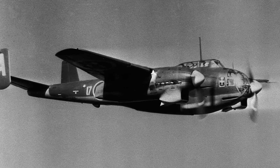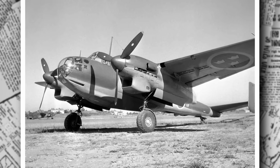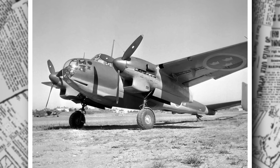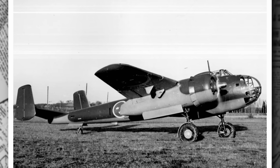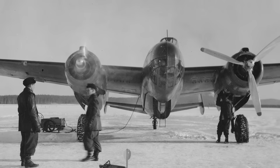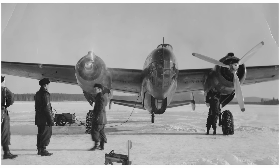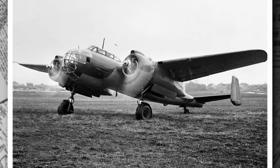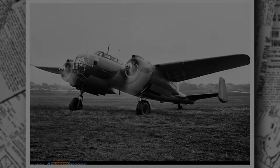Over its 15-year career, the Saab 18A serves as a symbol of Sweden's commitment to self-sufficiency in military aviation. Its ability to adapt from bomber to reconnaissance platform demonstrates Sweden's foresight in building a flexible air force. The legacy of the Saab 18A is profound — it marks the beginning of Saab's journey as a global aerospace leader, laying the groundwork for future successes like the Saab 32 Lansen and the Saab JAS 39 Gripen. The experience gained from designing and producing the Saab 18A shapes Saab's approach to innovation, emphasizing versatility and reliability. The aircraft also plays a role in advancing aviation technology, with its early adoption of ejection seats influencing later designs.